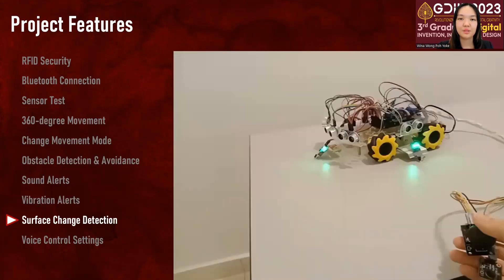The robot is also able to detect changes in surface level. This is useful for when users are walking on uneven surfaces or places with a lot of holes. The robot will stop its movements and produce a different sound alert to alert the users, and a vibration pulse is also produced.